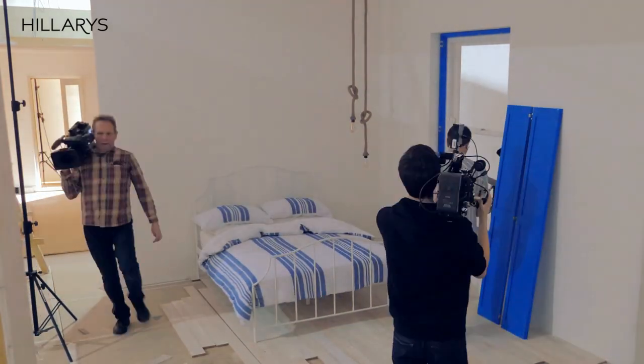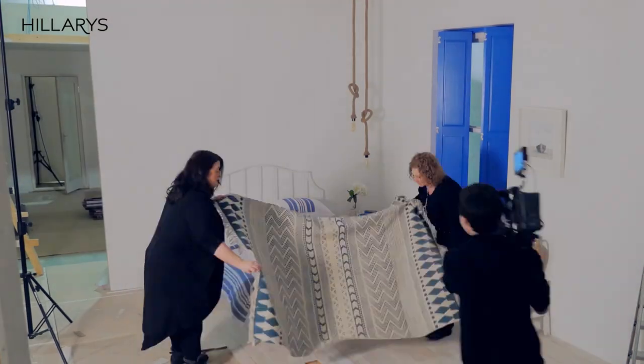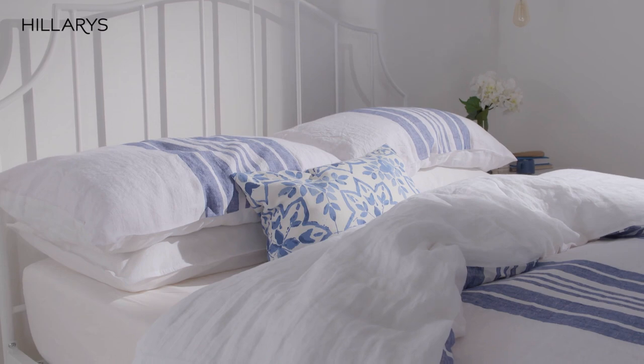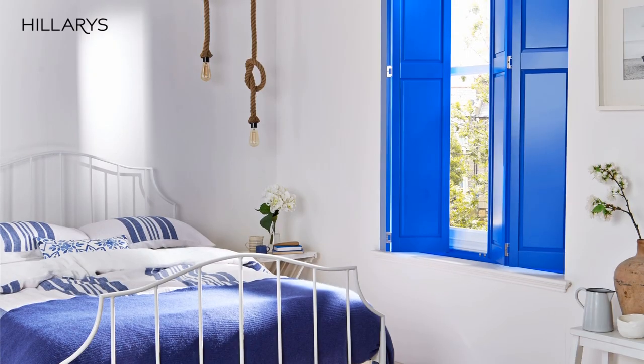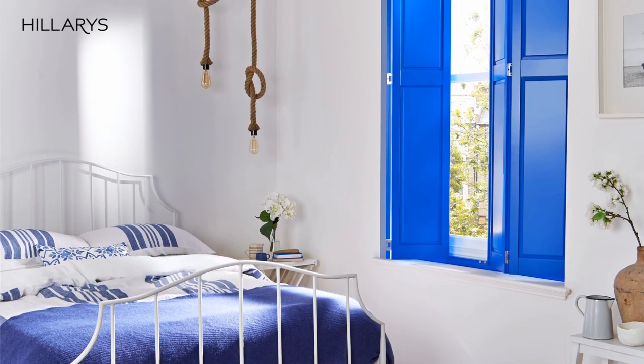I'm absolutely delighted with how the Greek dream set for Hilary's has come together. It looks just how I envisaged when I started planning it way back at the mood board stage. It really captures that cool and relaxing spirit of the Greek islands — it's almost like you can hear the sound of the waves. The colours and textures have been translated into the room so wonderfully, and those hero bright blue Greek shutters really pop and zing and make the space come alive. I really love how it's captured the spirit of the colour that I love so much.